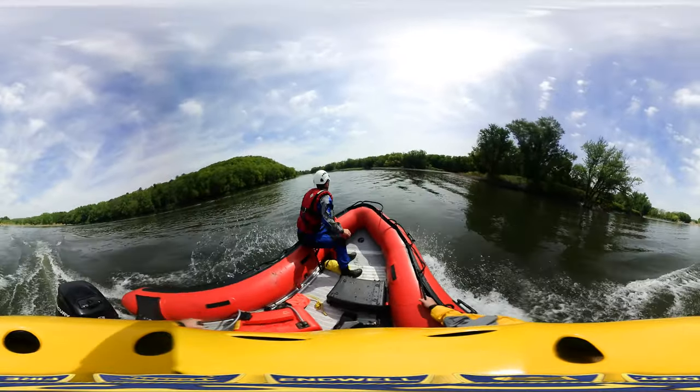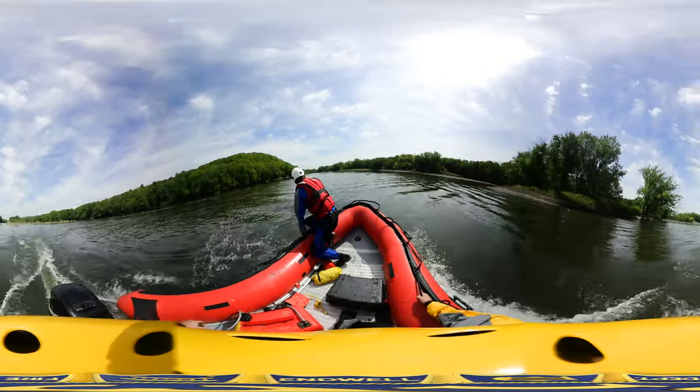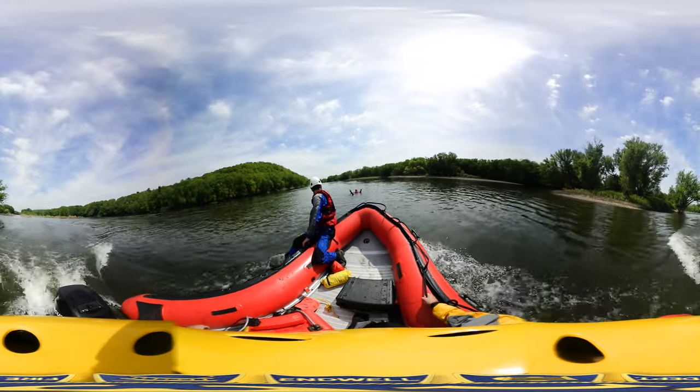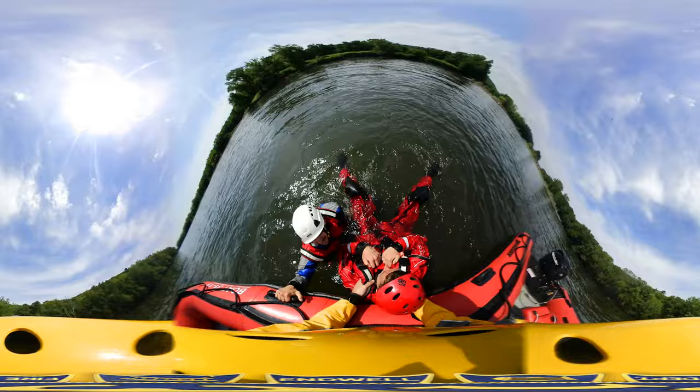Should you find yourself in need of a rescue, a few tips to keep you safe. First off, float on your back with your head above water. Put your feet downstream and your head upstream.